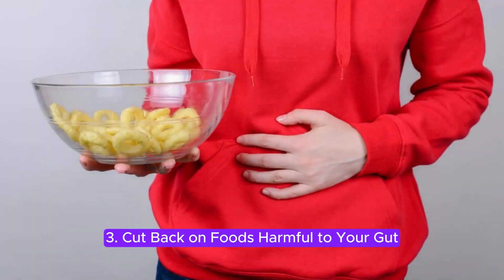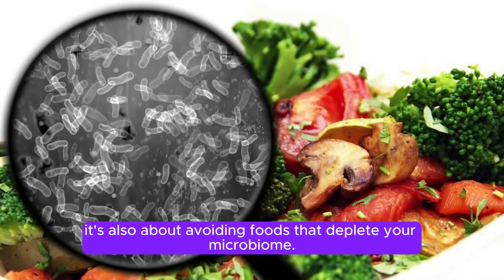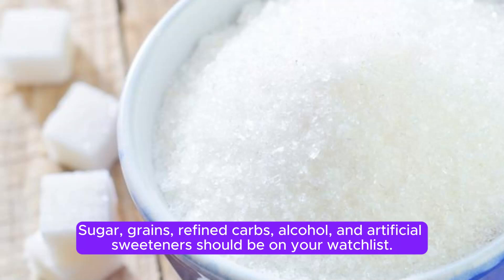3. Cut back on foods harmful to your gut. It's not just about taking probiotics — it's also about avoiding foods that deplete your microbiome. Sugar, grains, refined carbs, alcohol, and artificial sweeteners should be on your watch list.